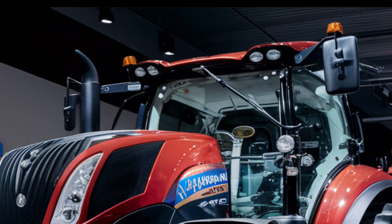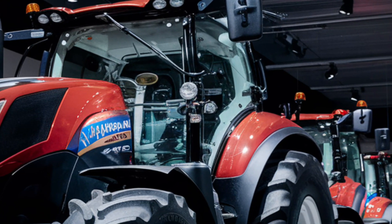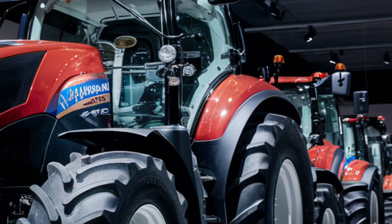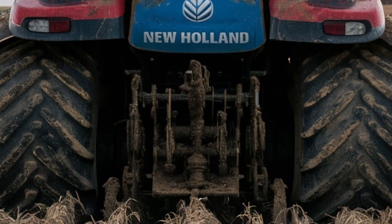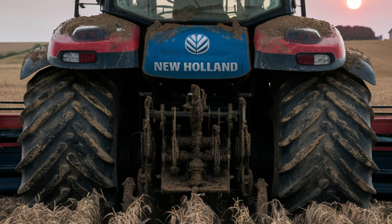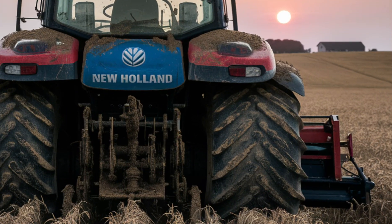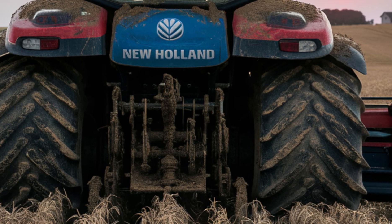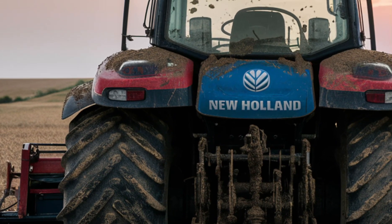The T9 is engineered for productivity. Its impressive hydraulic capacity allows it to handle the most demanding implements with ease. The hydraulic system offers up to 113 gallons per minute of flow, ensuring fast response times and efficient operation of large implements. Whether you are using a planter, seeder, or other heavy-duty equipment, the T9's hydraulics are up to the task.